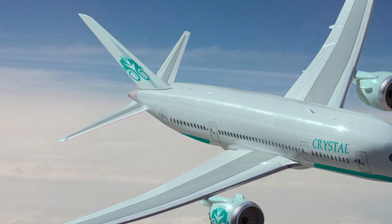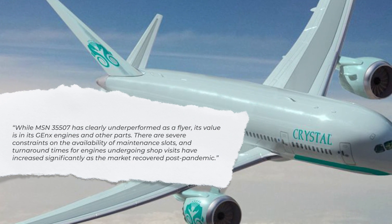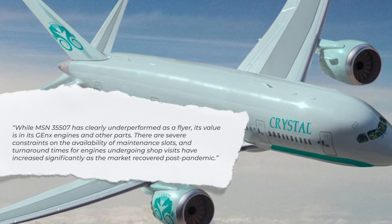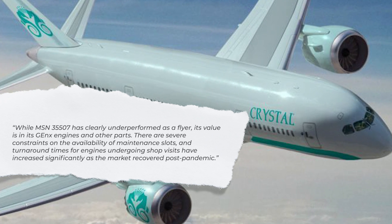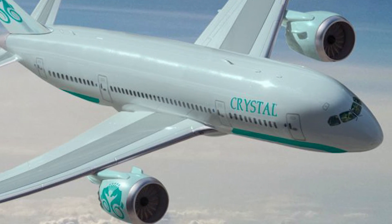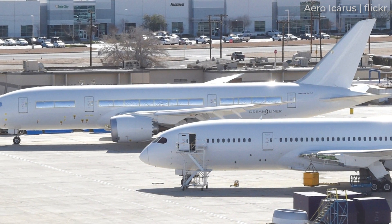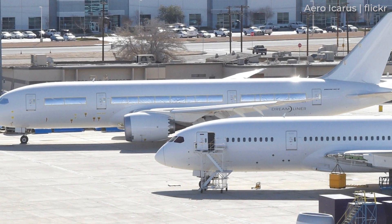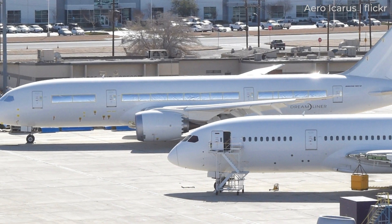Aviation Values told us: 'While MSN 35507 has clearly underperformed as a flyer, its value is in its GENX engines and other parts. There are severe constraints on the availability of maintenance slots, and turnaround times for engines undergoing shop visits have increased significantly as the market recovered post-pandemic. Thus, spare parts, particularly serviceable engines with significant usable maintenance life, are in strong demand on the second-hand market.' The analyst concluded that the buyers of this 787-8 are attempting to cash in on the strong demand for parts.